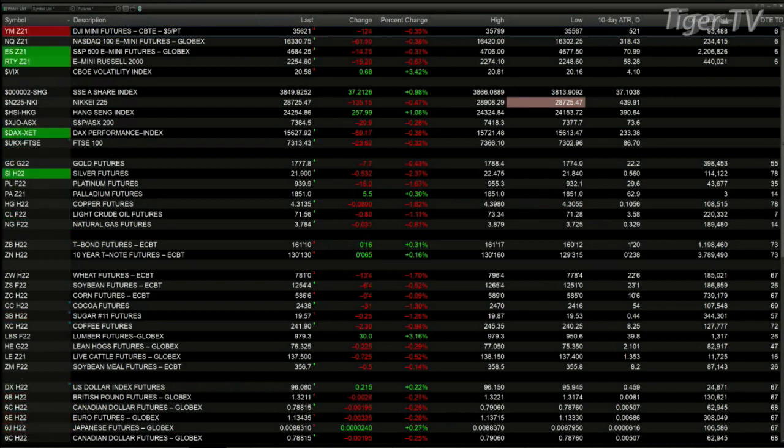Over in Asia last night, you had a mixed bag. The Shanghai and the Hang Seng finished higher by 1%. The Nikkei finished off by 135. All three of those markets want higher price. The DAX in Germany is down 59 points. The FTSE is off 23. Gold's back seven bucks. Silver down 52 pennies. In the 30-year Treasury, she's printing at 161.10, while the U.S. dollar index is printing at 96.07, that's up 20 pennies right now.